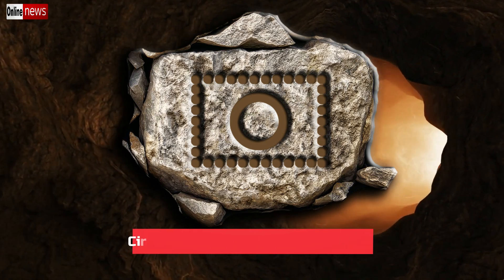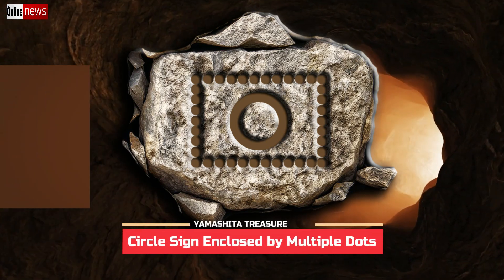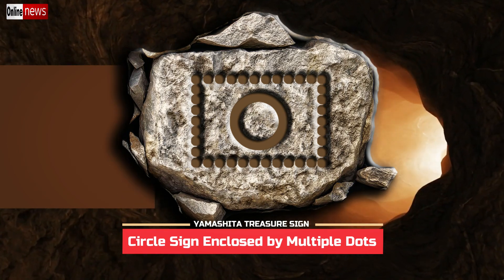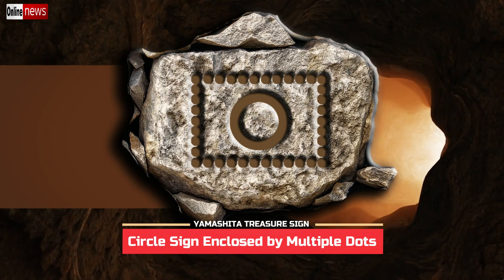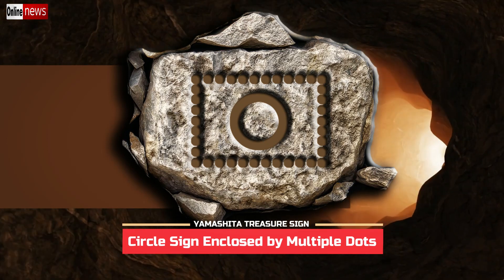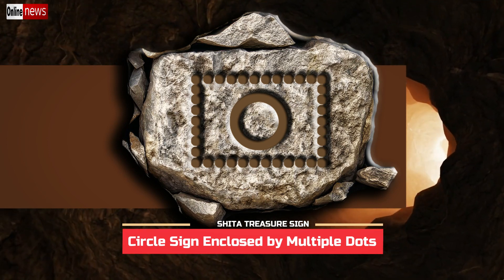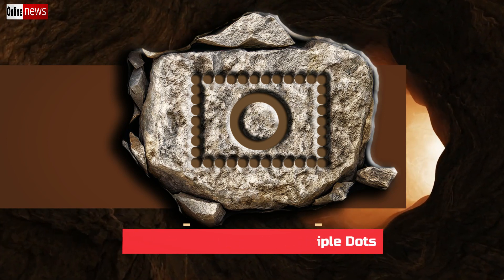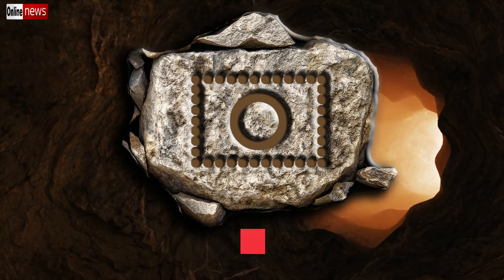On this illustration we have a Yamashita treasure sign composed of a circle enclosed by multiple dots in a rectangular arrangement. The circle symbol has several different meanings, which can only be clarified when paired with another symbol. The sign on this illustration has the same meaning as 'treasure on the spot.'